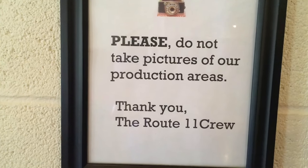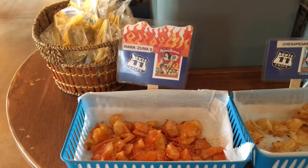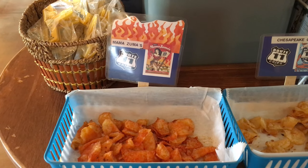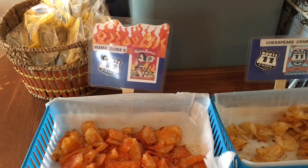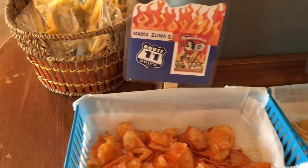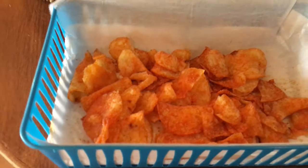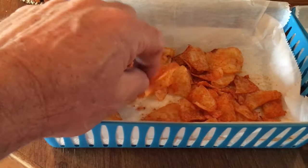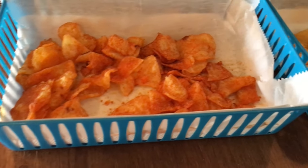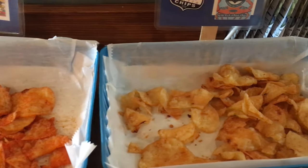I wasn't going to do a video or pictures, but of course do not take pictures of our product area. Unfortunately you cannot videotape the potato chip line because of copyright laws and machinery and all that. But you can taste them. Mama Zuma's Hot Chips — let's try one of these. I like that little hole in there. Those are good.